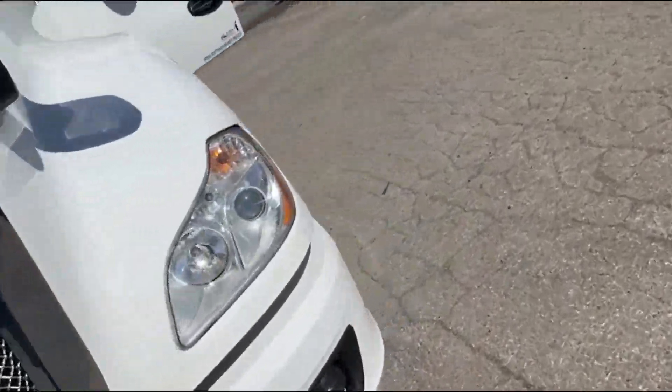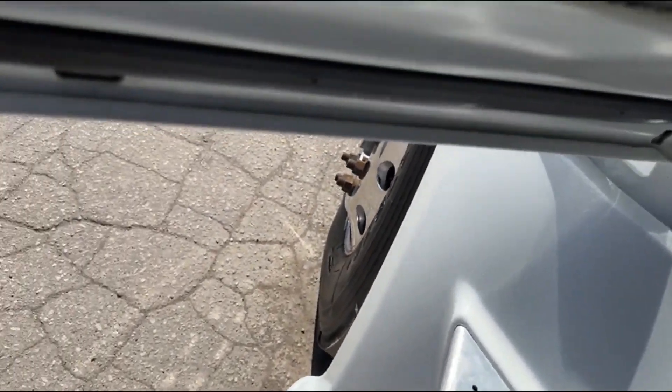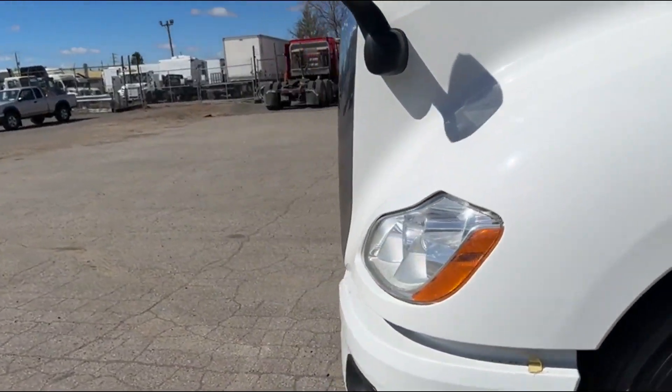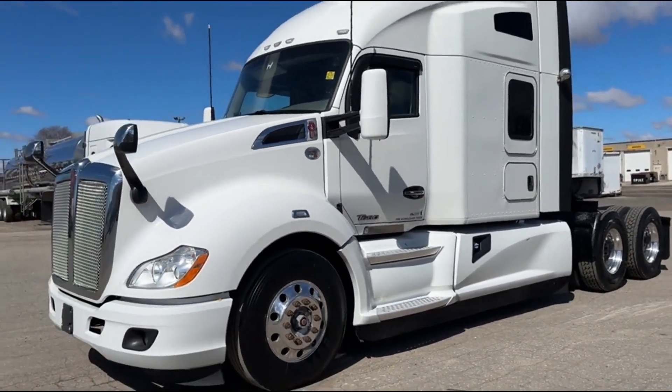It's a really nice truck. 2019, low mileage, 10 new tires, APU, VIT interior, navigation, single bed, fridge.